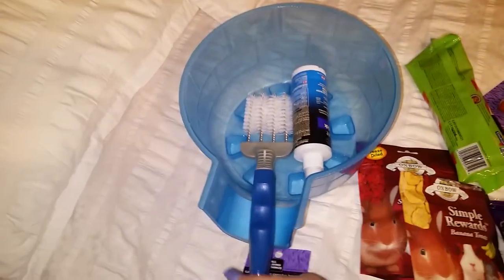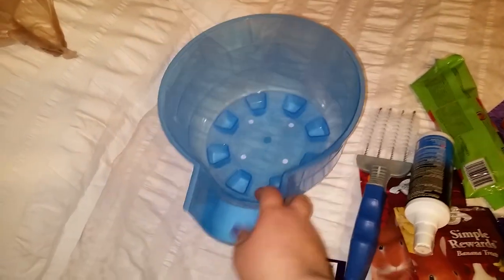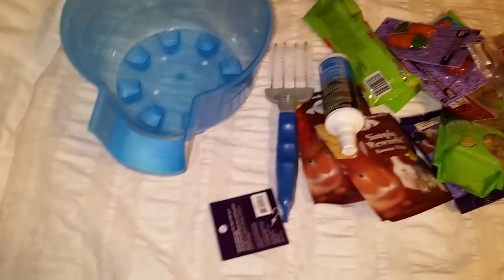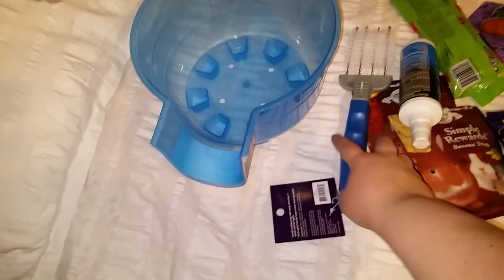First and foremost is this big blue glittery igloo — it was $6.99. I got this for my solo rat because he doesn't have anything large to sleep in; he just has the little igloos and they're kind of narrow.